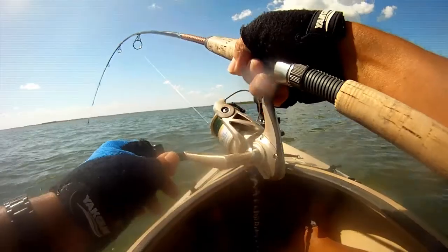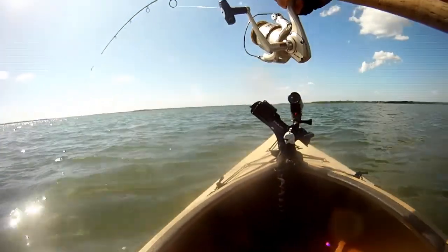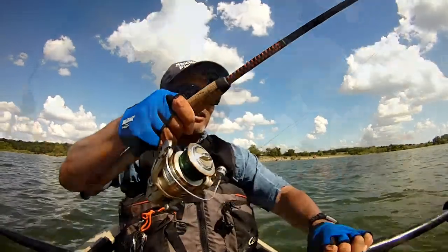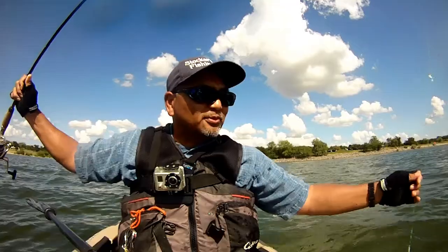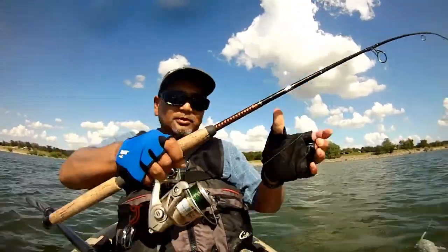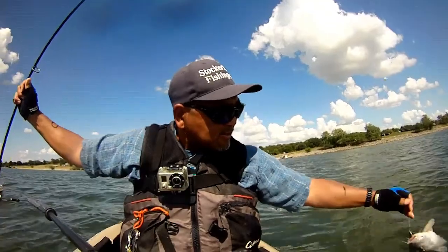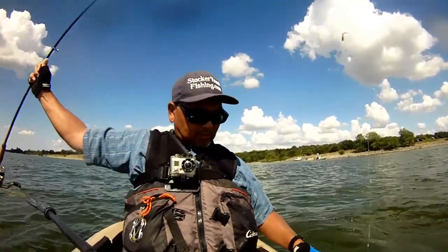Here it comes — oh yeah! Nice catfish! Nice catfish on the slab! We'll find a good way to grab it. He's a fatty!